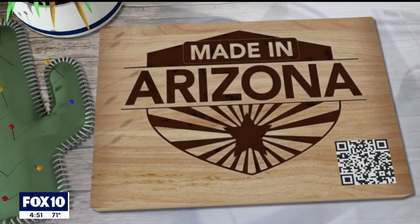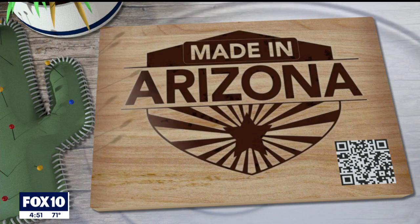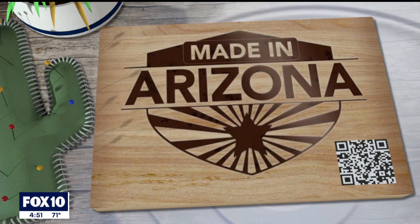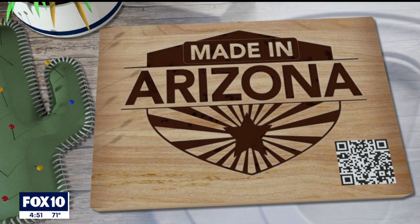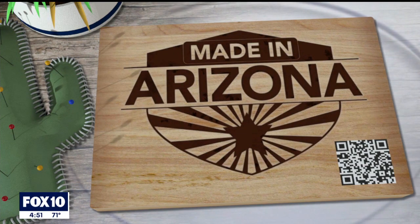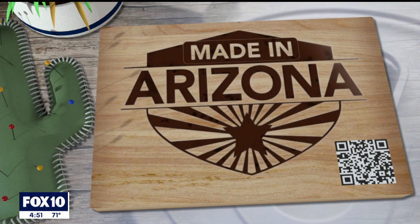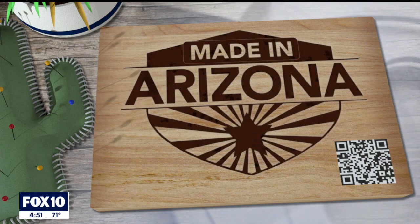I don't even drink beer and that looks good! Wait a minute — you do drink beer. I'll drink the occasional cider, but I can't do the IPAs. Okay, more of a wino myself. Well, the truth comes out!